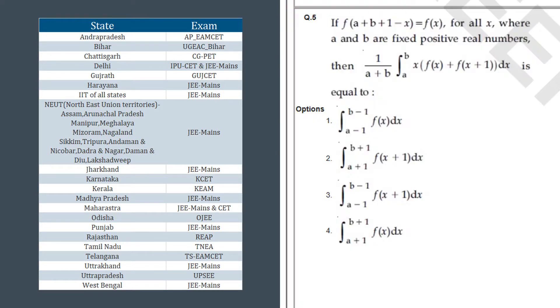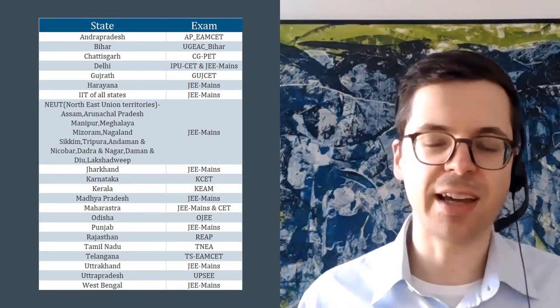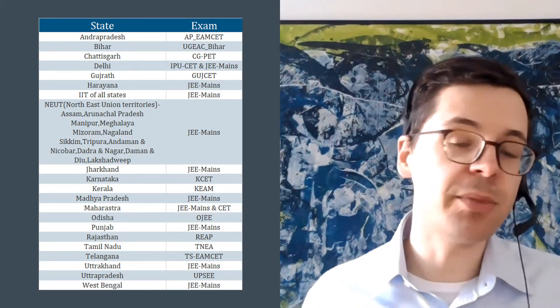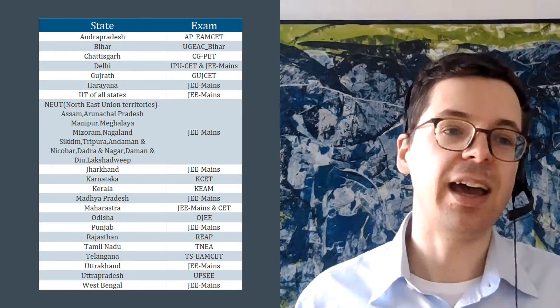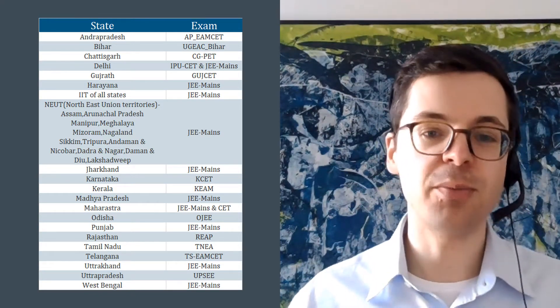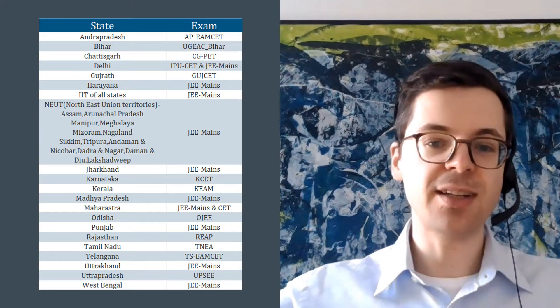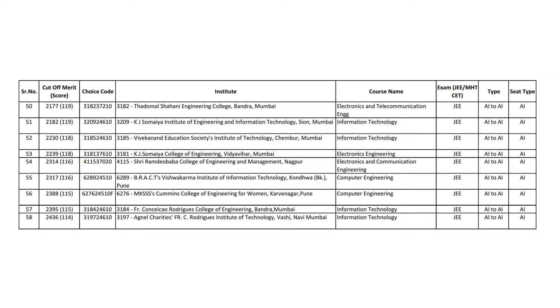Most states use the JEE Mains exam, and on the right-hand side you see an example question from a JEE Mains exam. You might be very impressed if you can solve it right away. This is quite a challenging example question, and generally speaking this kind of exam has very high standards. It is comparable to a technical secondary school exam in Germany, England, the US, and other countries.